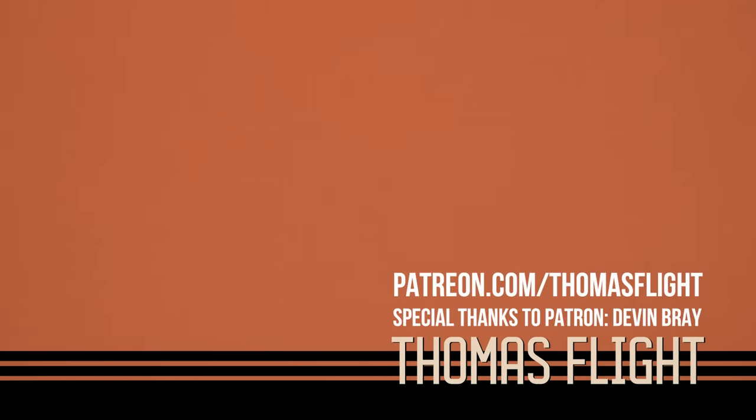Thanks so much for watching. If you enjoyed this video and want to see more of this type of content, hit that subscribe button and go to patreon.com/thomasflight where you can learn more about how you can support my channel and get extra cool stuff. Special thank you to my patrons.